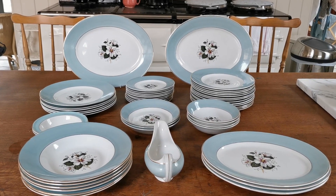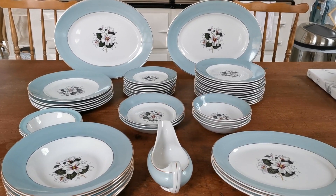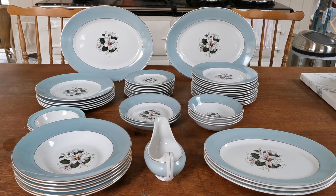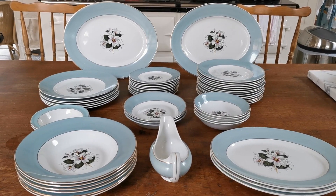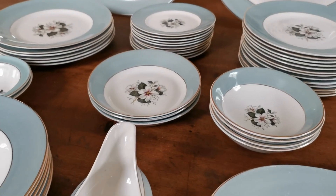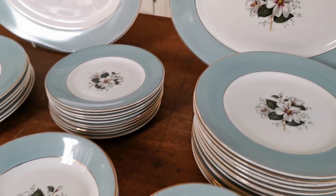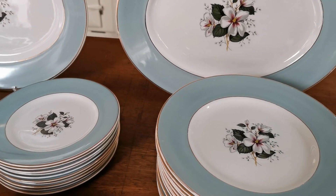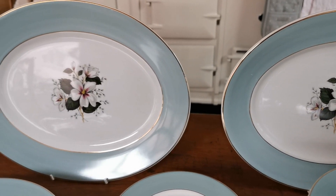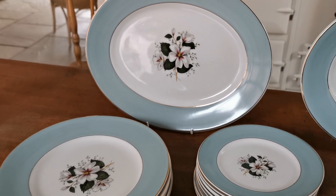That took me about 20 minutes just to clear it all up, sort it, wash it, and dry it. Doesn't that look a more impressive set? If it had been laid out like this in auction — separated into different size dishes and bowls, washed and presented nicely, breakages taken out — it would have looked so much better. The only breakage was one dessert plate. We've also taken out an old Cape plate that had nothing to do with Ridgway's Saraband.